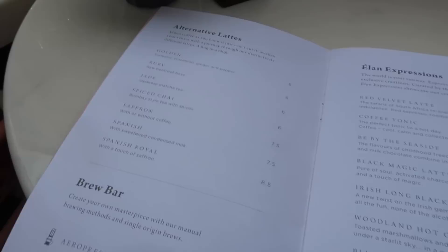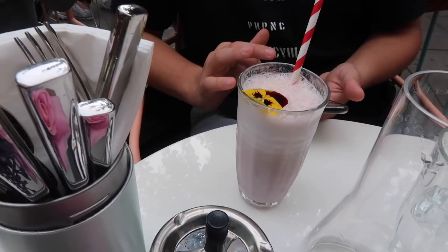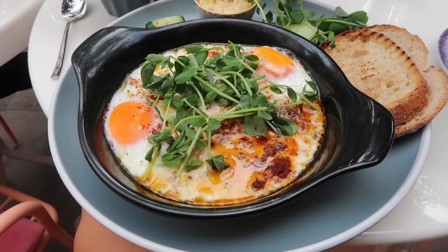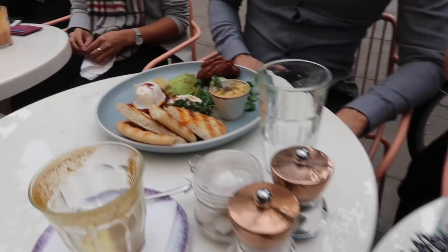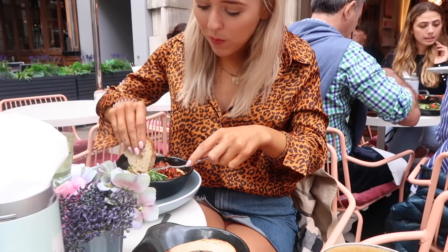My brother went for the golden latte with turmeric, I went for the matcha, Matt went for a smoothie. Matt's not interested because he's on his phone! It tastes like a milkshake — so yummy. I got eggs, Matt got eggs, my brother got a big lad plate. Just had a lovely little lunch, nice and full now, although I could probably do some more bread — I always want extra bread.